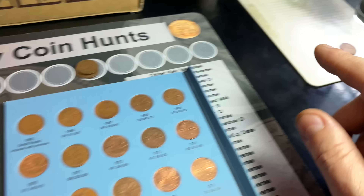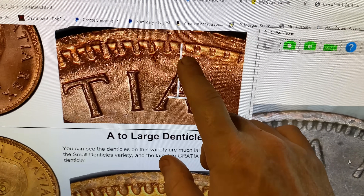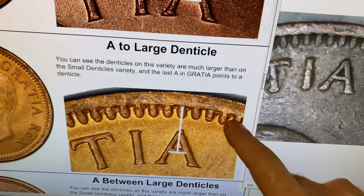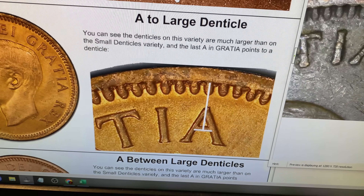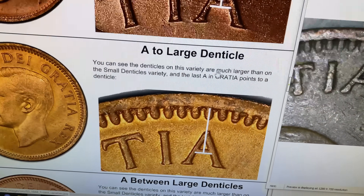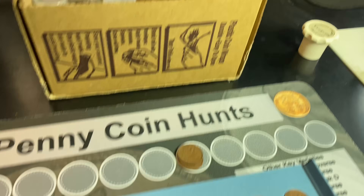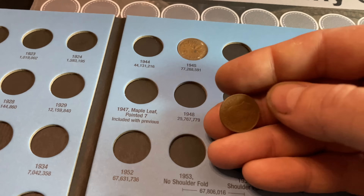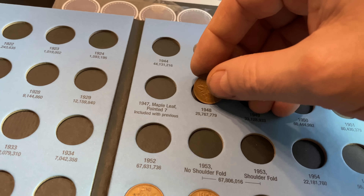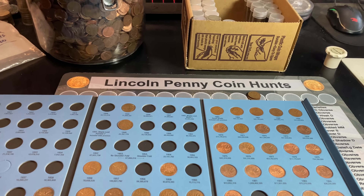I've got all the 50s and 40s plugged in except for the 1948, because it is one I'm looking for a variety on, and we happen to have one. We've got the A to the small denticles — you can see they get smaller right here — that means the A is pointing at one of the smaller denticles. We also have A to the large denticles, a lot more pronounced, with the A pointing to it. The other variety would be the A between the denticles. I only have the A to the large denticles — the book doesn't differentiate between the different ones for 1948, so I'll go ahead and plug it in.